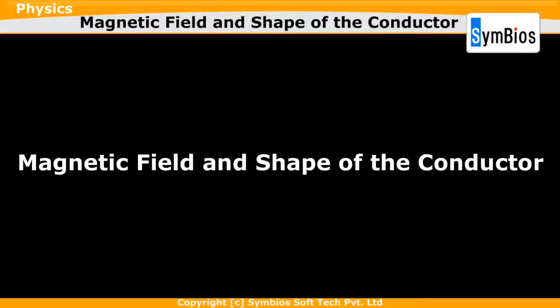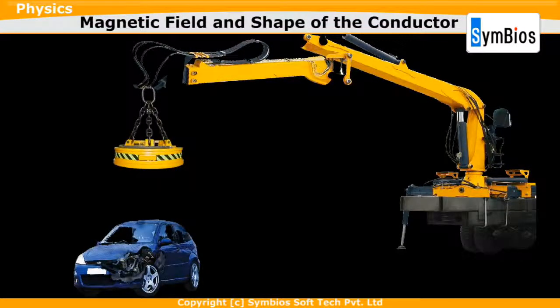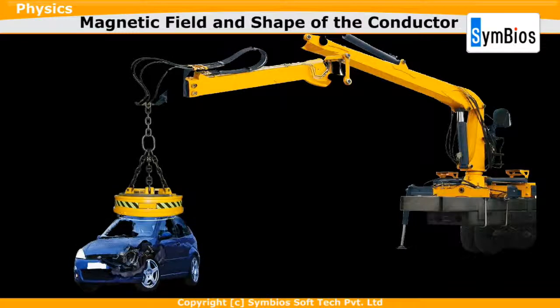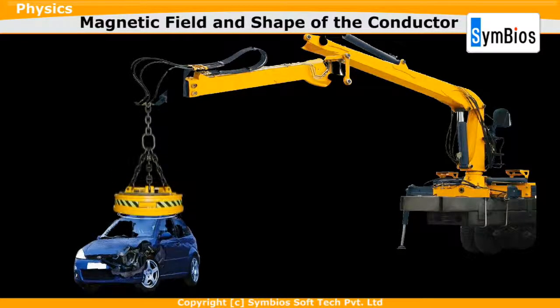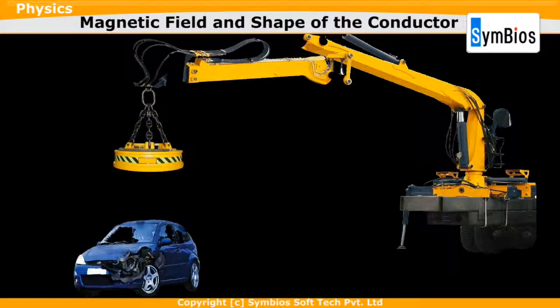Magnetic Field and Shape of the Conductor. Do you know about the junkyard crane that is used to lift heavy materials like a car? Though the junkyard crane operates with electricity, it is the magnetic effect of electric current that gives such high strength to lift the car. The magnetic effect is withdrawn to drop the car. How do we get such a strong magnetic effect? How can we withdraw the magnetic effect suddenly? Let's find out.